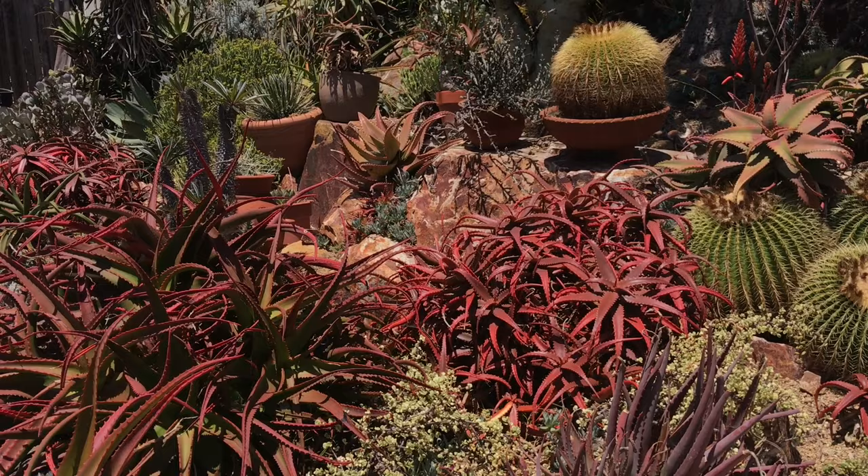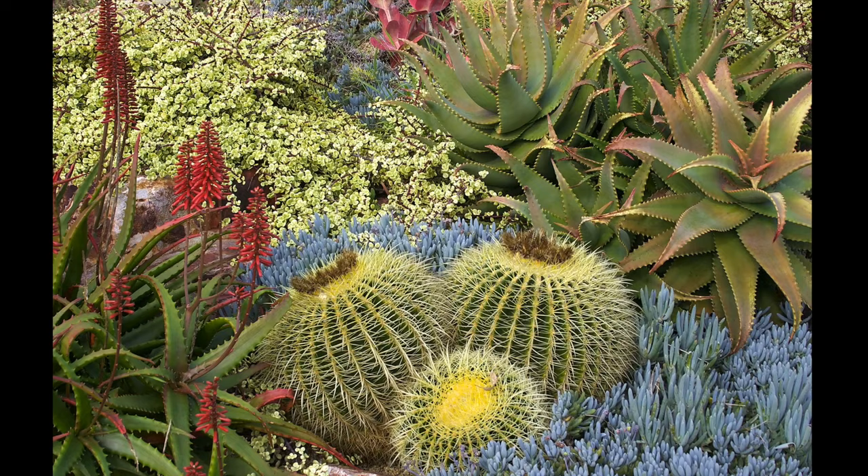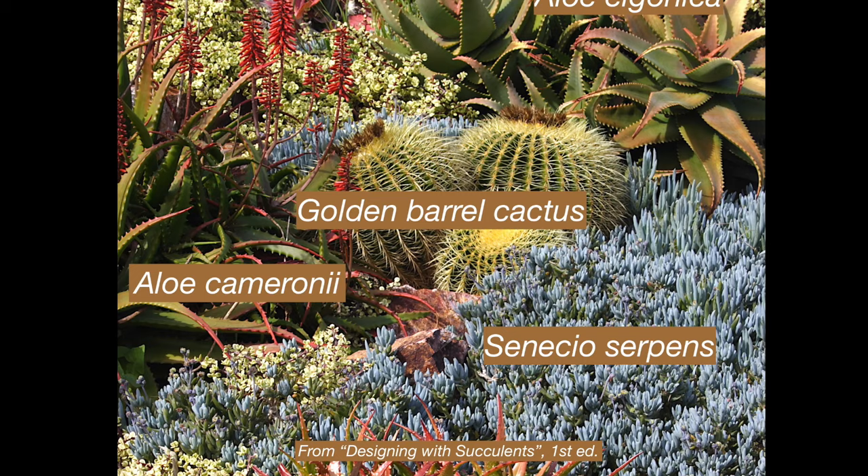Look at all that orange happening all in one spot. You've got the color just in your rocks alone and then you add all this to the front of it. That's Algonica over there. Algonica was in that photo I took back in 07. They get more burgundy right now — that one's got some green in it.